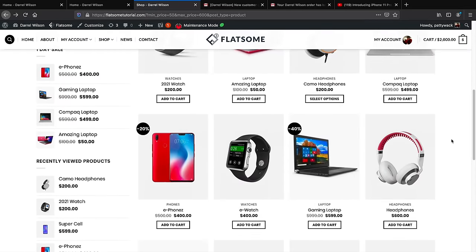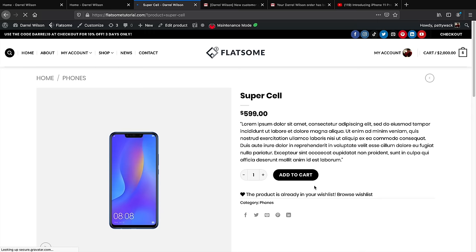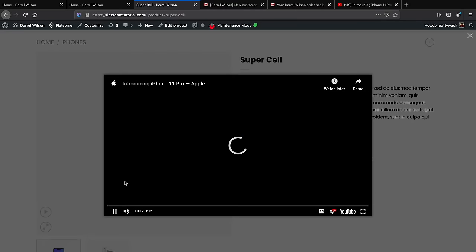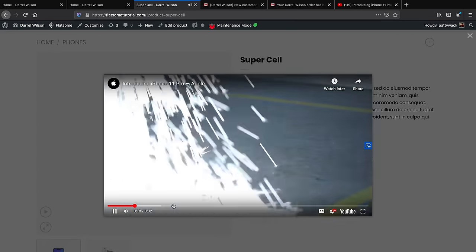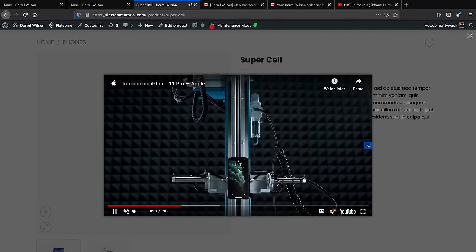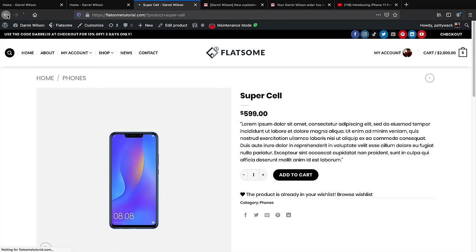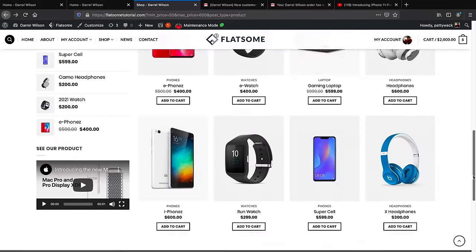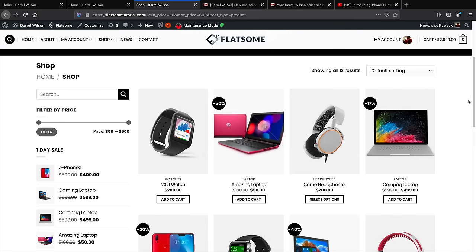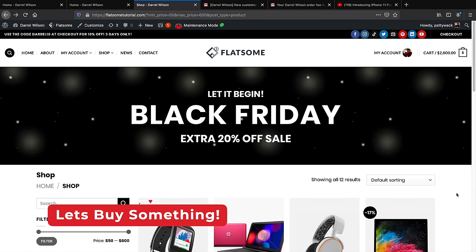If you have product videos, you can display them directly on the product page — there's a video button that launches the video, giving customers a better visual of your product. I'll show you how to set that up. This is what you can expect to learn: how to create this really nice shop page where you can add as many products as you want, have different categories, and virtually customize it any way you want.